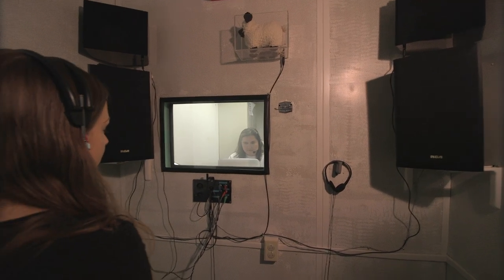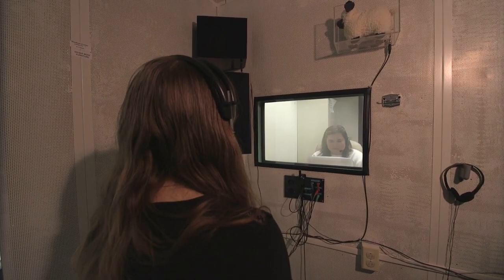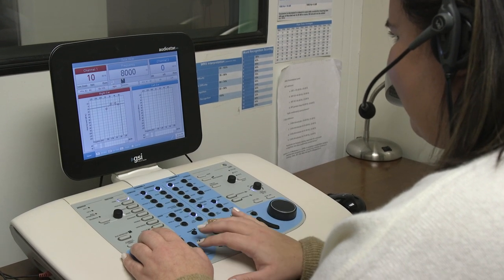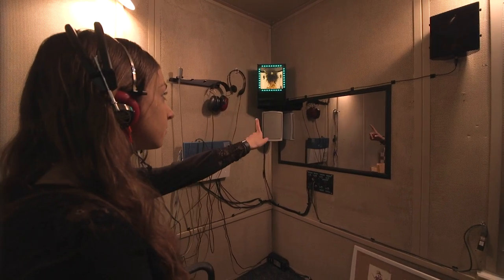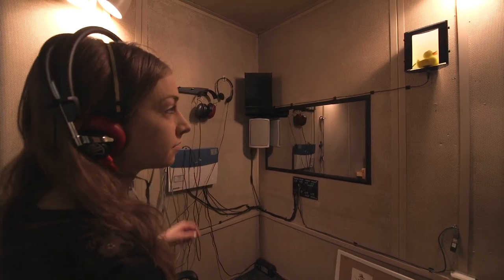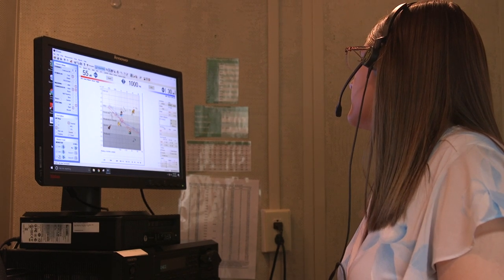Let's start at our booths. We have two sound treated booths. One booth has a standard typical standalone audiometer. The other booth has a computerized system. The audiometers are set up that way because we want students to be exposed to the type of equipment they'll be seeing in everyday life once they graduate.